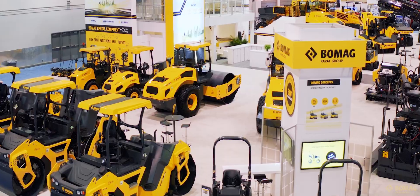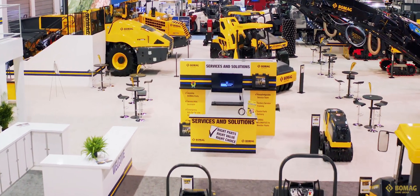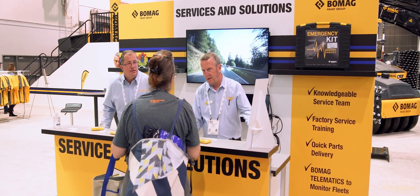At BOMAG we believe that product support is the center of our business. In 2020 we are introducing our new service kits, emergency kits, and also the BOMAG service app.